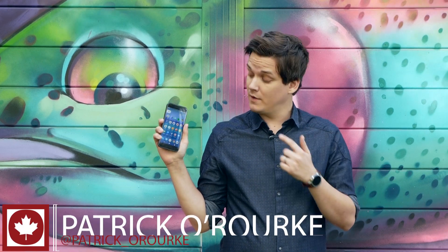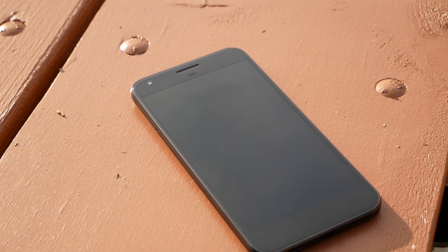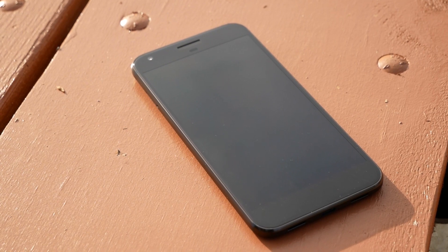I'm Patrick O'Rourke from Mobile Syrup, and this phone right here — this is the Pixel, Google's answer to the iPhone. Make no mistake, this is the phone fans of high-end Android devices have been waiting for.